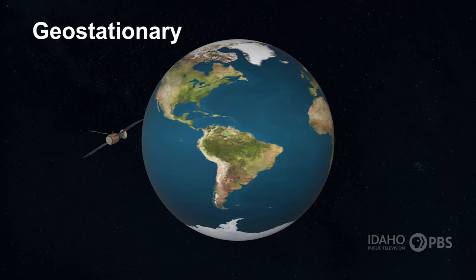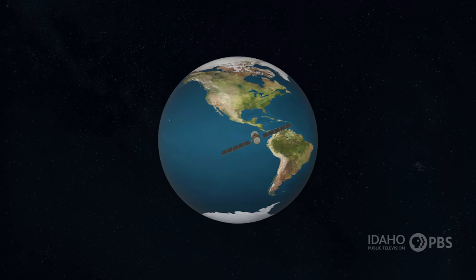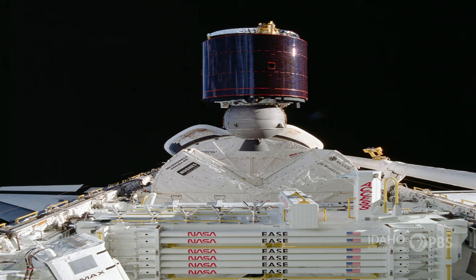Geostationary satellites orbit at an even higher altitude. These satellites orbit west to east over the equator. Their speed is always the same as the Earth's rotation, so they're always in the same spot above the Earth. You'll often find communication satellites in a geostationary orbit.